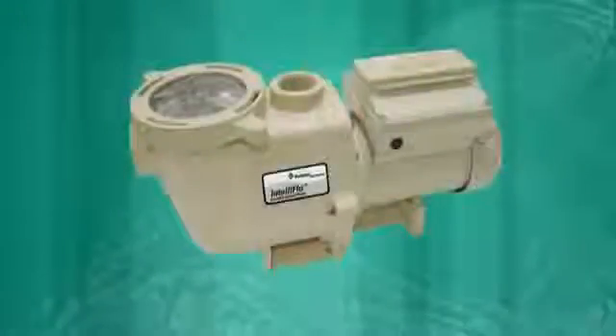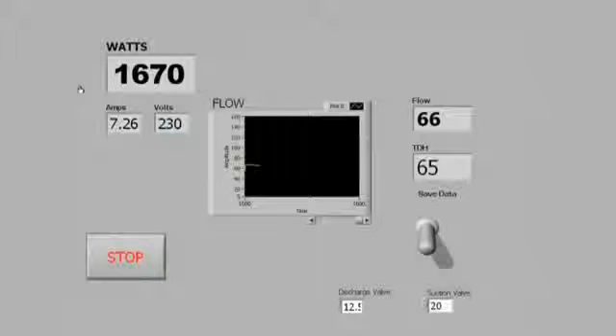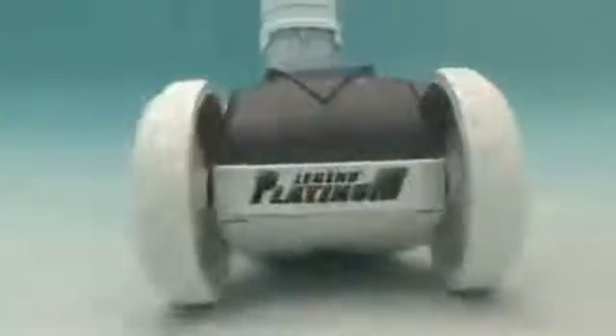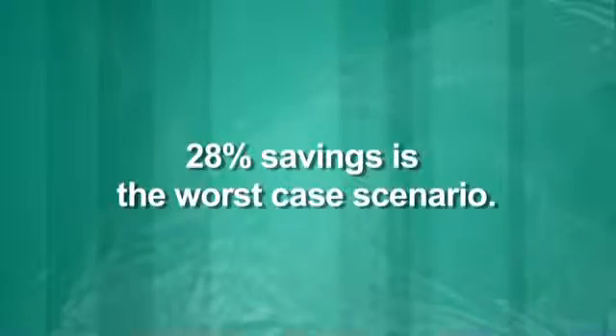Finally, let's go to the opposite extreme and compare an IntelliFlow with a less powerful one-horsepower pump running at a speed of 3,600 RPMs. Here, the watt usage decreases from 1,670 to 1,196, which is a 28% energy savings. But also remember, you have the ability to reduce the speed of the IntelliFlow and further reduce power requirements for different routines throughout the day, week, or season. Therefore, a 28% savings is actually the worst-case scenario — because the more you customize IntelliFlow's performance for each pool function, the greater the savings potential.